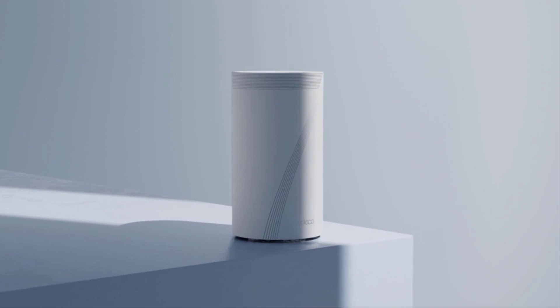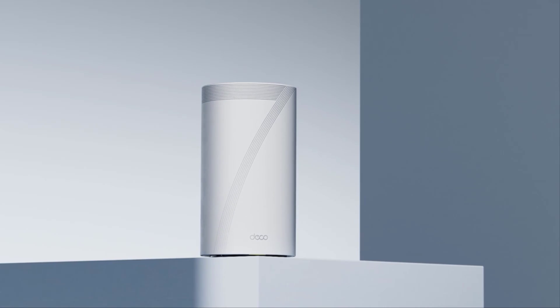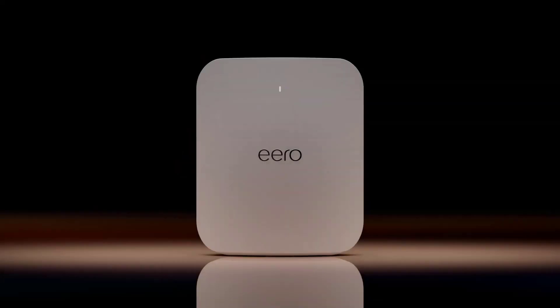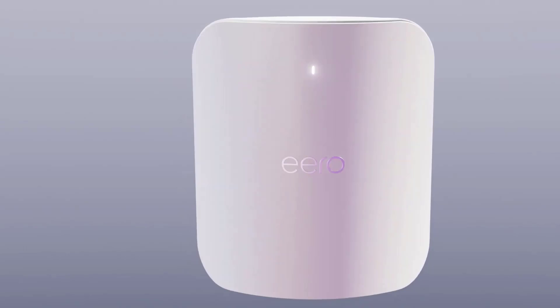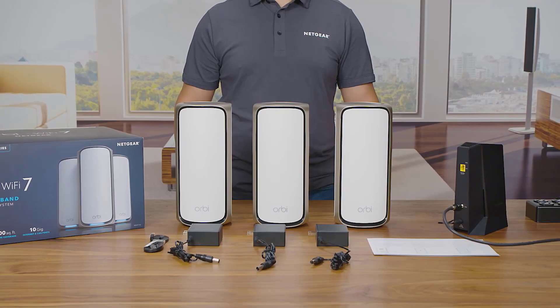Welcome to the cutting edge of home networking with the best Mesh Wi-Fi 7 routers of 2024. As our digital lifestyles evolve, so does the demand for seamless connectivity. These routers redefine the standards of performance, reliability, and coverage in the wireless landscape.